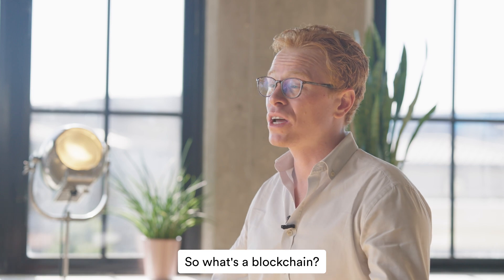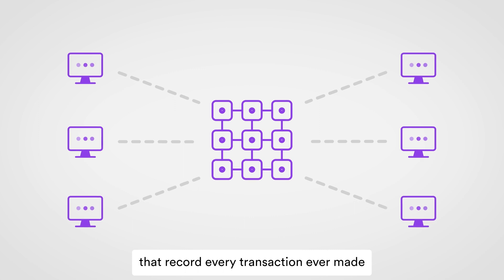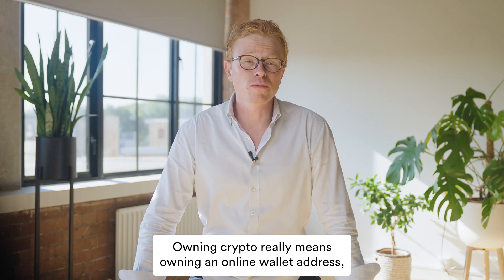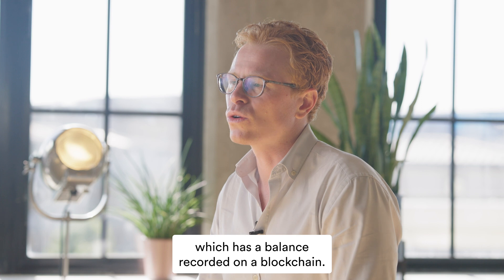So what's a blockchain? Blockchains are decentralized ledgers that record every transaction ever made and the overall balances. You can use them to send cryptocurrency, a type of digital asset. Owning crypto really means owning an online wallet address, which has a balance recorded on a blockchain.